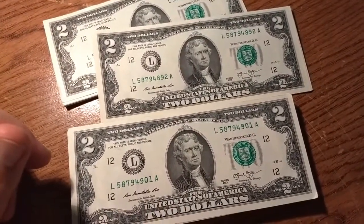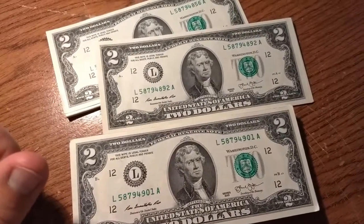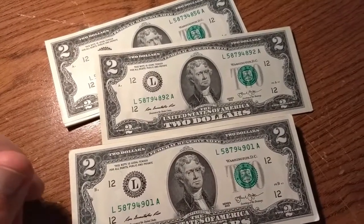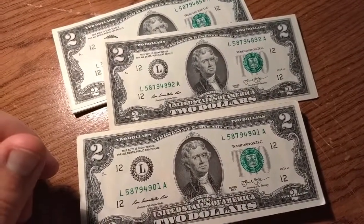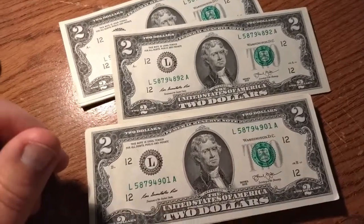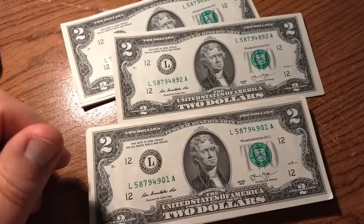I would venture to say it's not quite that often, but I don't know. But that's why you see the stars in the first place — because that was a bill that in the production of it didn't turn out right, and they pulled it out and replaced it with a star bill. Pretty cool. I'm going to see what type of sequence we got and I'll get back with you again.